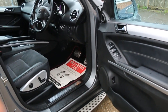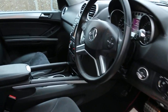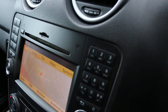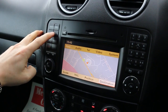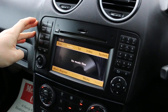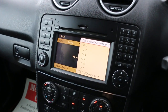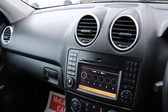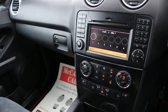It's got electric mirrors, folding mirrors, full electric seats, front auto headlights. The car has satellite navigation, telephone bluetooth connection, media, and a six CD changer.